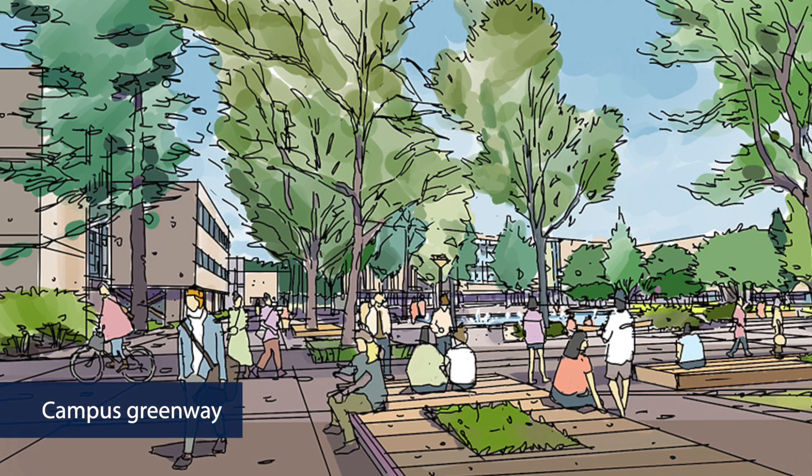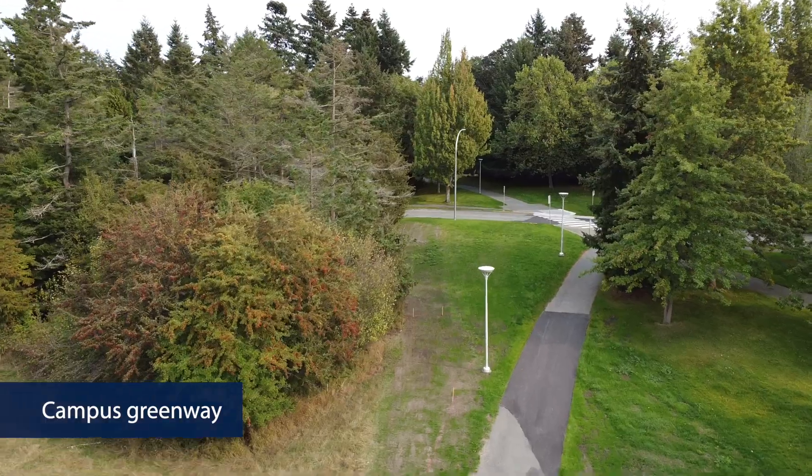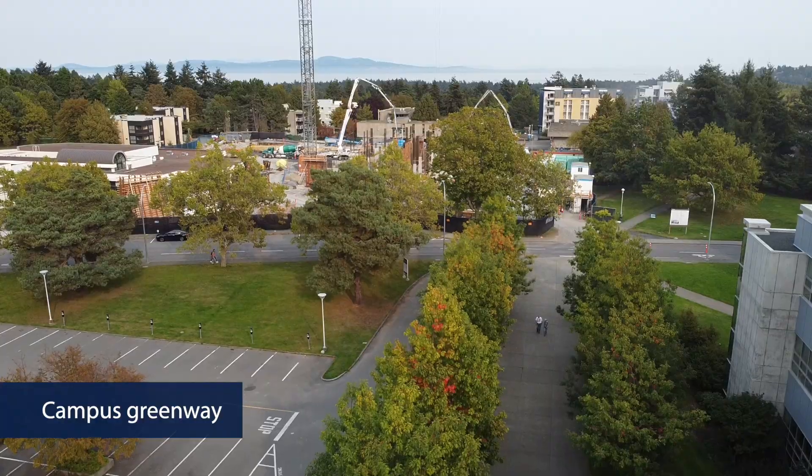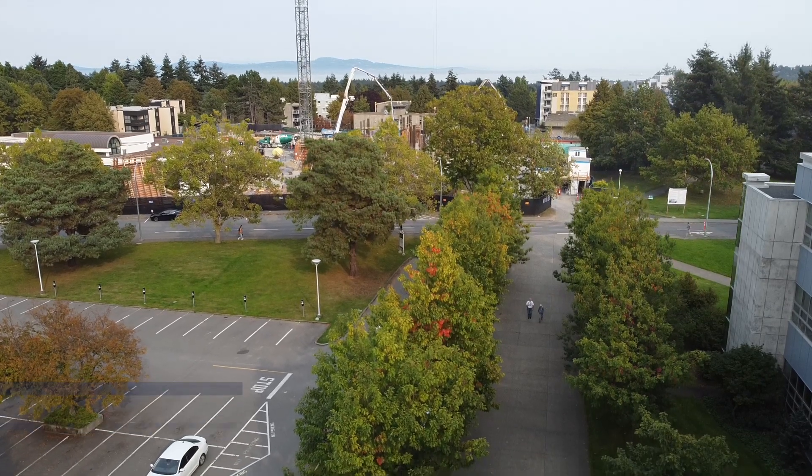The project includes the implementation of the Campus Greenway, a new multi-modal pathway across the campus. The Greenway includes new vibrant open spaces and seating areas and more space for people and bikes.